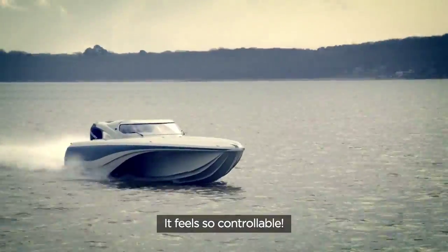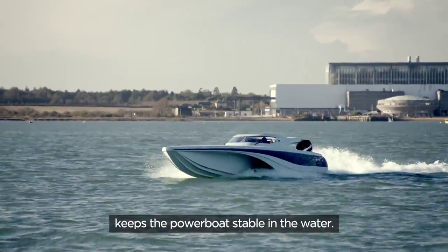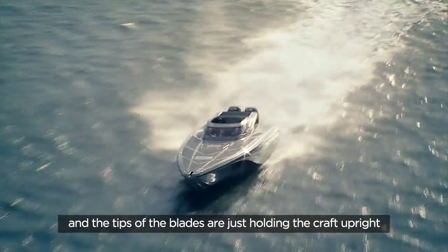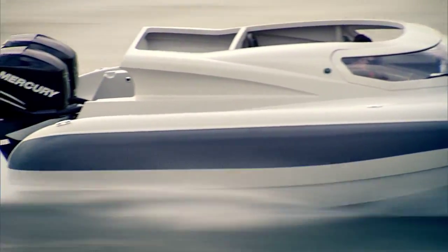It feels so controllable. I love how your hull design keeps the powerboat stable in the water. All we're doing now is we sit on that centre hull and the tips of the blades are just holding the craft upright and keeping it gently balanced.